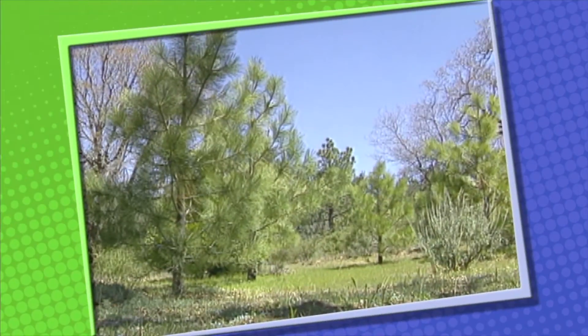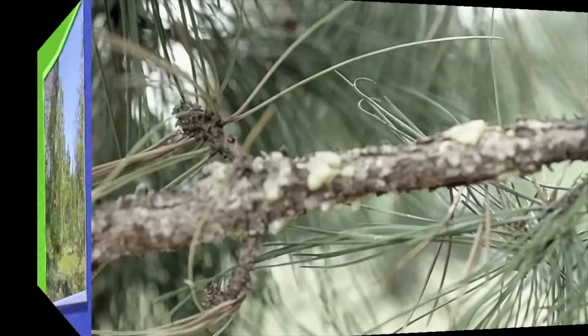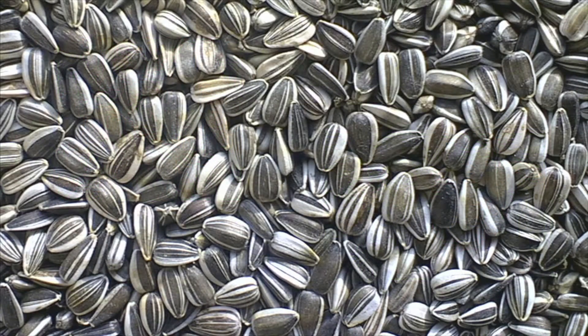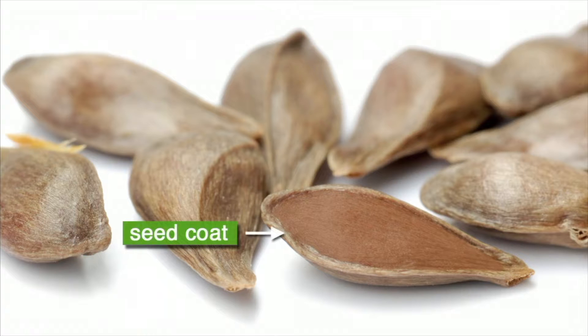Some plants don't have flowers — they form seeds inside of cones. Pine trees and fir trees are two kinds of plants that have cones and not flowers. At first, cones are shut tight until the seeds have developed; then the cone opens, allowing the seeds to fall to the ground so they can begin to grow. Seeds come in all shapes, colors, and sizes, but every seed is made up of three parts. The first part is called the seed coat, which protects the other parts from injury, insects, and loss of water, giving the seed a chance to survive until conditions are right to start a new plant.